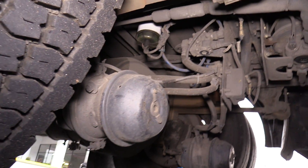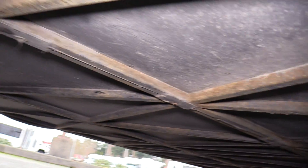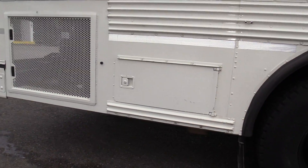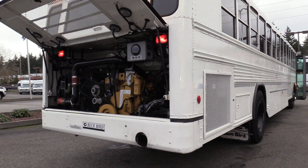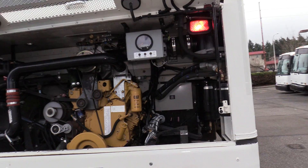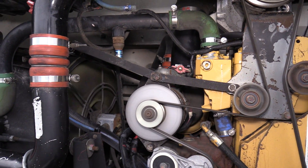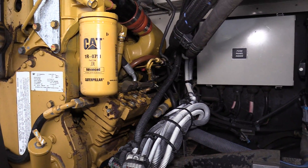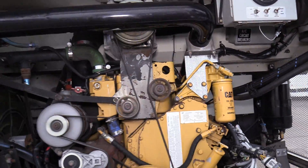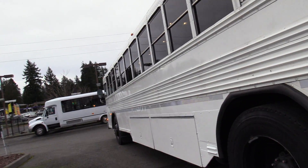There's the rear duals, and a good shot of the undercarriage. There's your battery box right there. And here is the CAT engine — it definitely looks really clean.